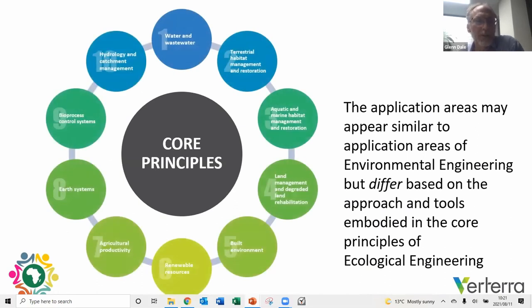The application areas of ecological engineering partly explain why it remains a niche discipline — it is difficult to articulate the difference from other disciplines. Application areas may appear similar to environmental engineering, but they differ based on approach and core tools. This diagram represents what a course in ecological engineering may look like, with nominally 10 application areas, all of which could equally be applied in environmental engineering — but the core principles and approach are what really distinguish ecological engineering. Later in the panel, Jenny has a fantastic slide that presents this in another way.